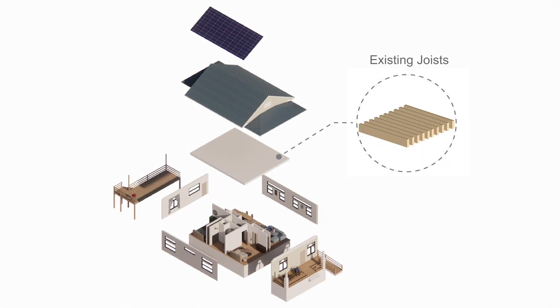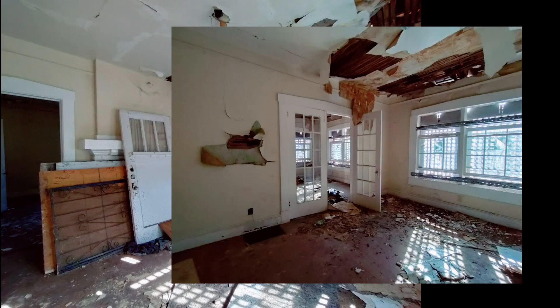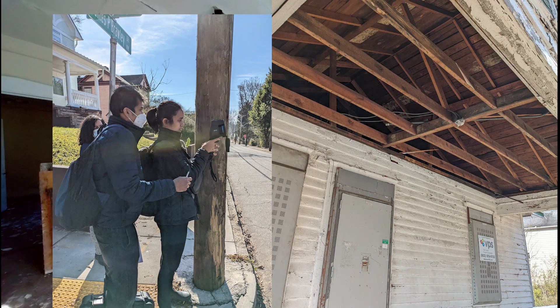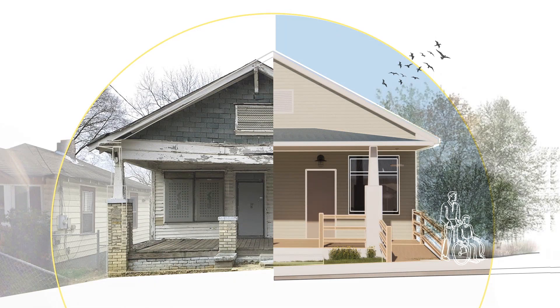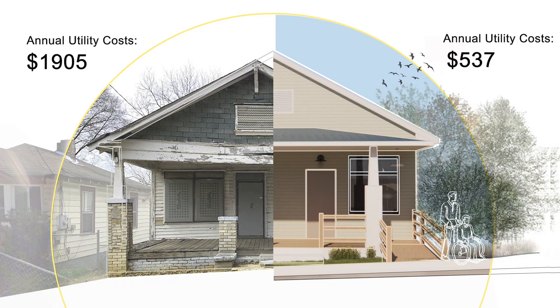Creative solutions like this allow us to use conventional building techniques while reaching our energy goals and maintaining affordability, which is our top priority. Anybody can build a new house — everybody can't do renovation. Our design succeeds to make this house net positive, bringing down the EUI from 207 to 12, to minus 3 with solar panels. This results in a savings of 72% on annual utility bills.